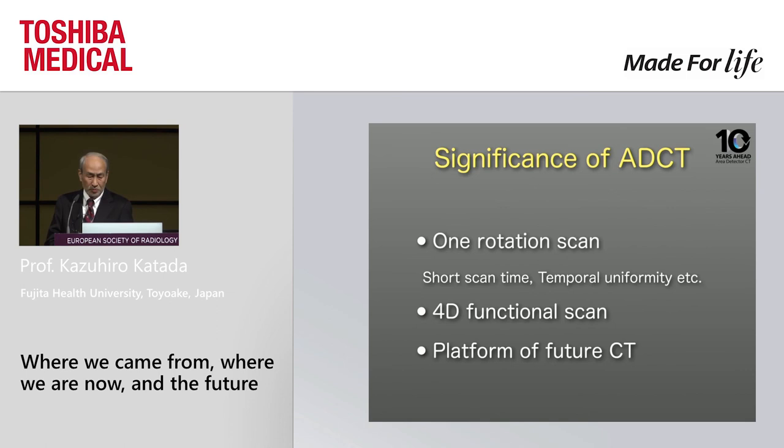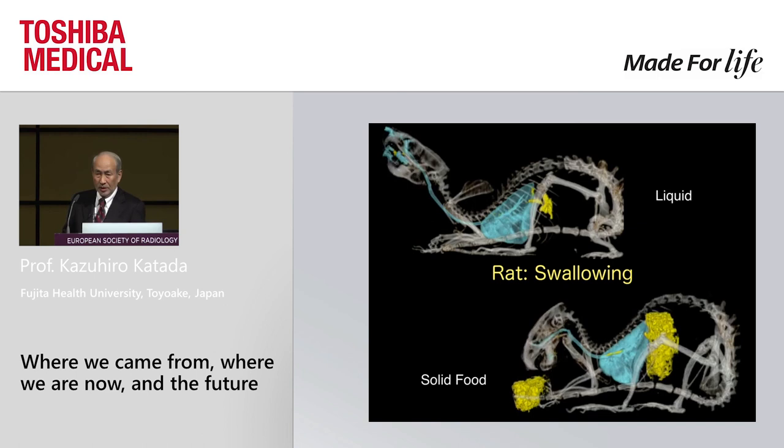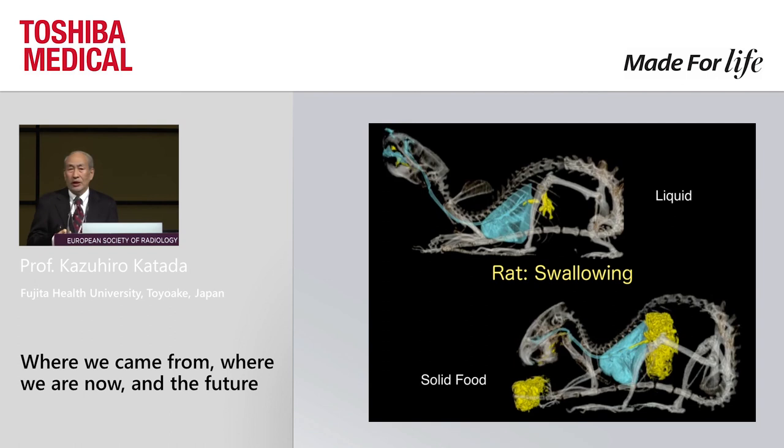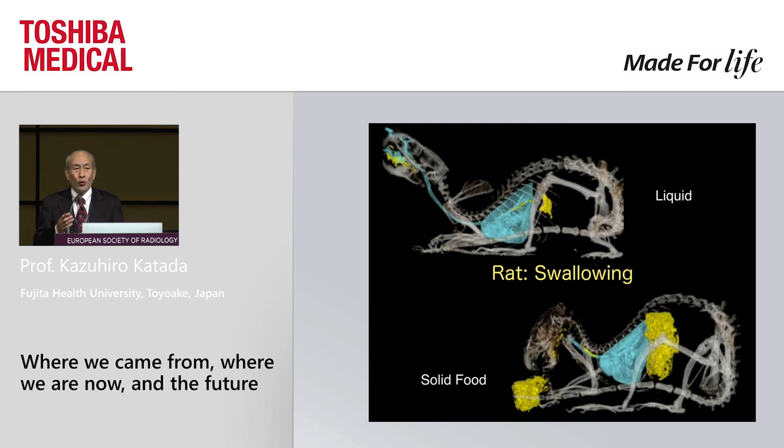These are the significance and characteristics of area detector CT. I want to say that area detector CT is definitely going to be a platform for future CT development. Without this technology there is no future for CT. My last slide shows two rats — please note that this rat is eating, swallowing, peristalsing, breathing, and heart beating — all simultaneously imaged. There are many, many more things we can do by means of CT. I hope this kind of development will last long, and if we could go much further, I would be really happy. Thank you very much for your attention.